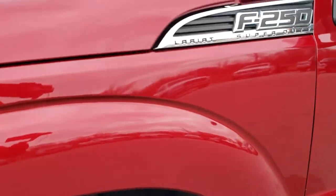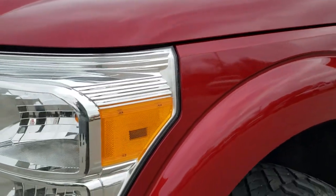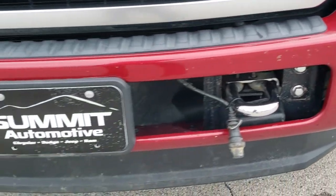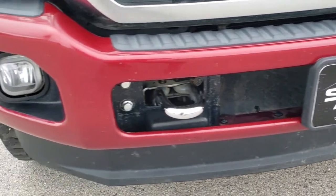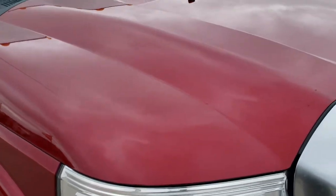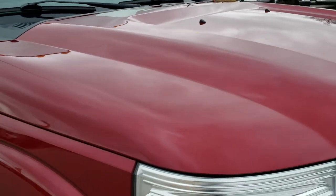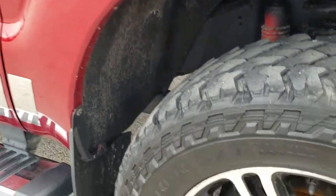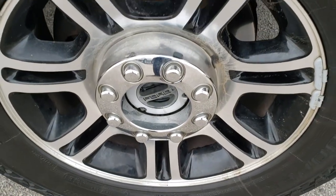Frame and underbody looks really good. Front fender is in nice shape. Headlight lenses are nice and clear. No major dents or dings on that front bumper. Lower valence looks really good as well. I didn't see any dents or dings on the hood. Passenger side fender is in excellent shape as well, and there are no scuffs or scrapes on that passenger side rim.